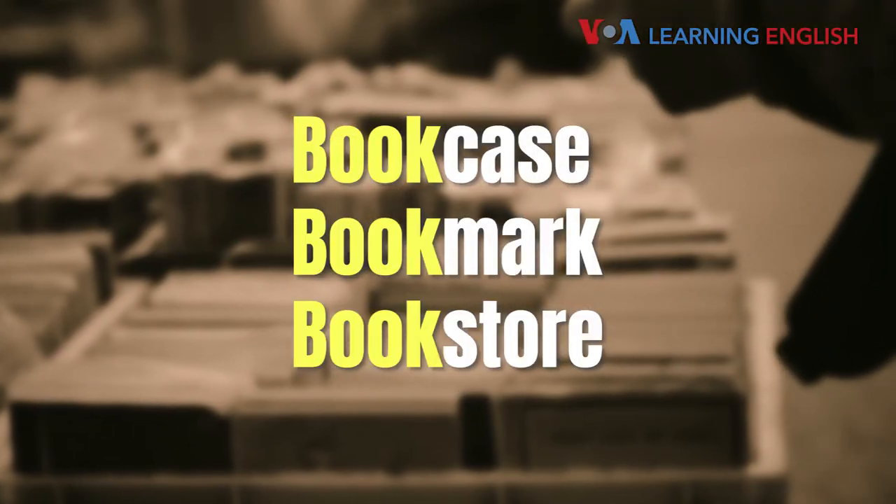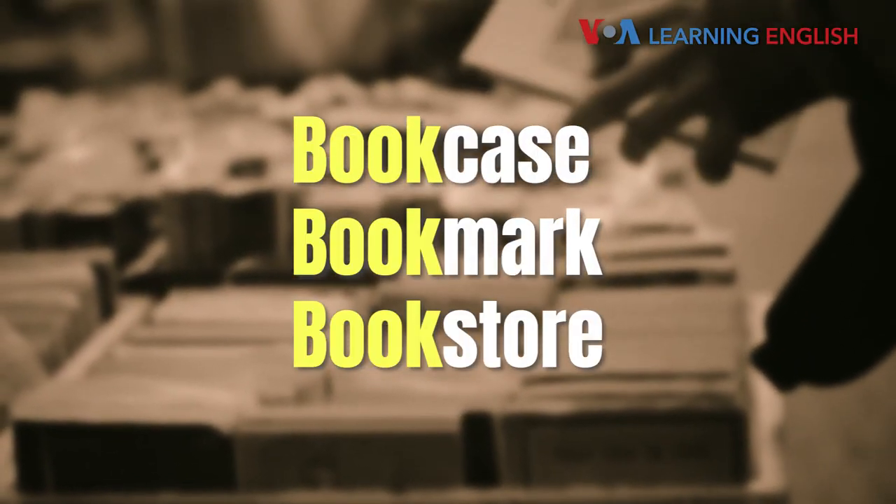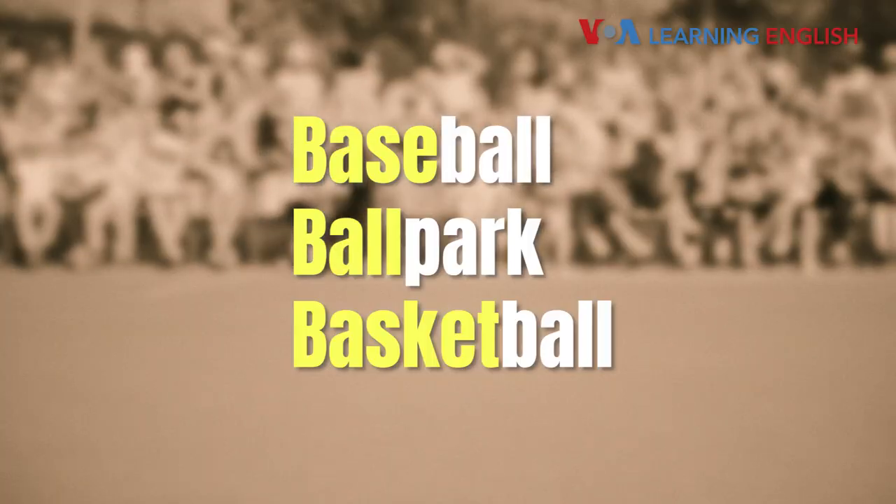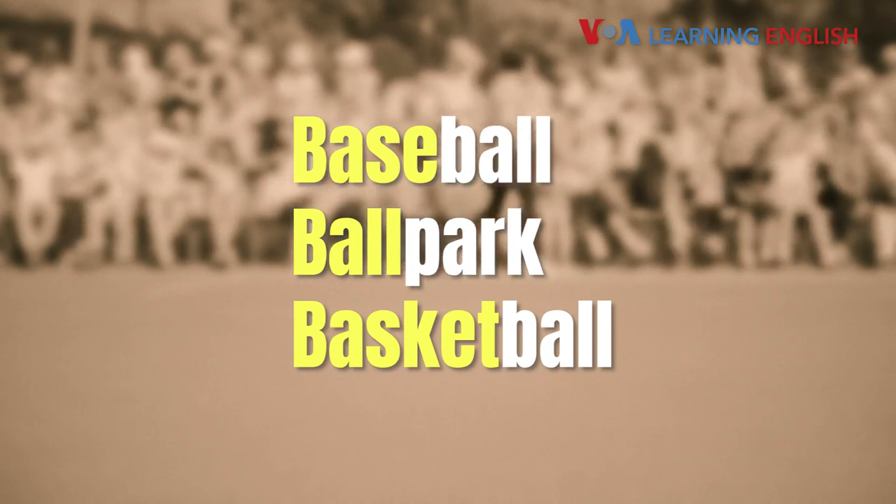Bookcase. Bookmark. Bookstore. Or like this: baseball. Ballpark. Basketball.